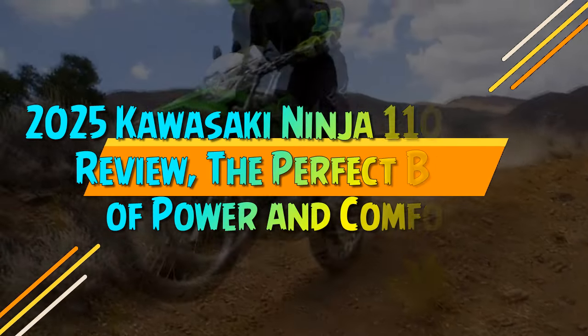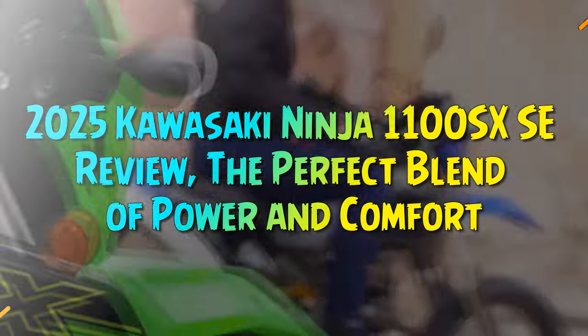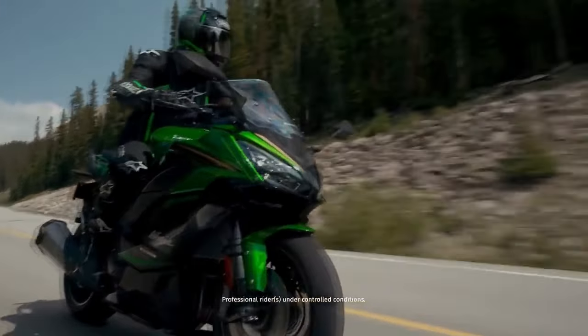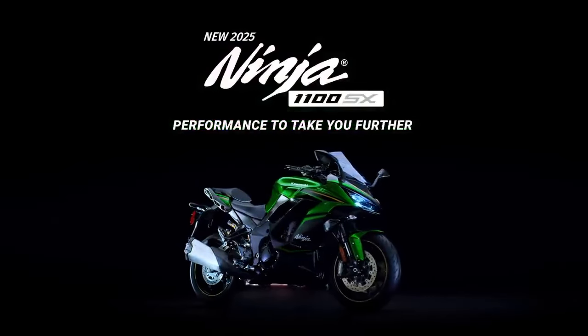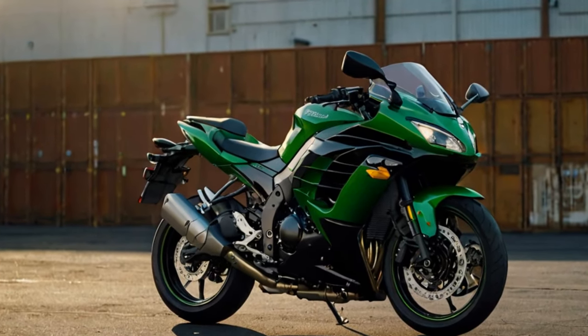2025 Kawasaki Ninja 1100SX SE Review — the perfect blend of power and comfort. Kawasaki's Ninja 1000SX has long been a favorite among sports touring enthusiasts, celebrated for its speed, composure, comfort, refinement, and exceptional value since its debut as a reimagined Z1000 in 2011.